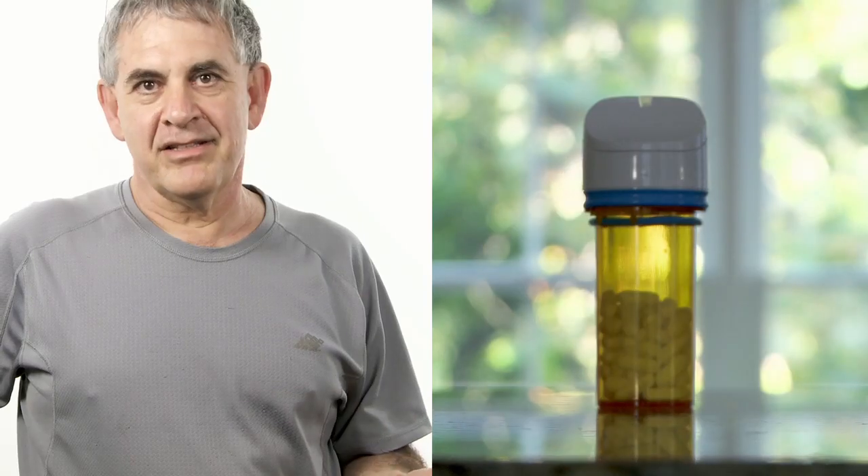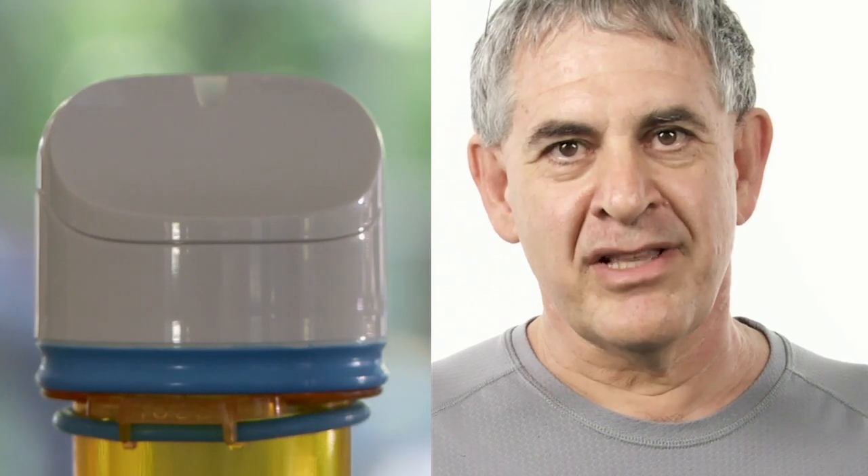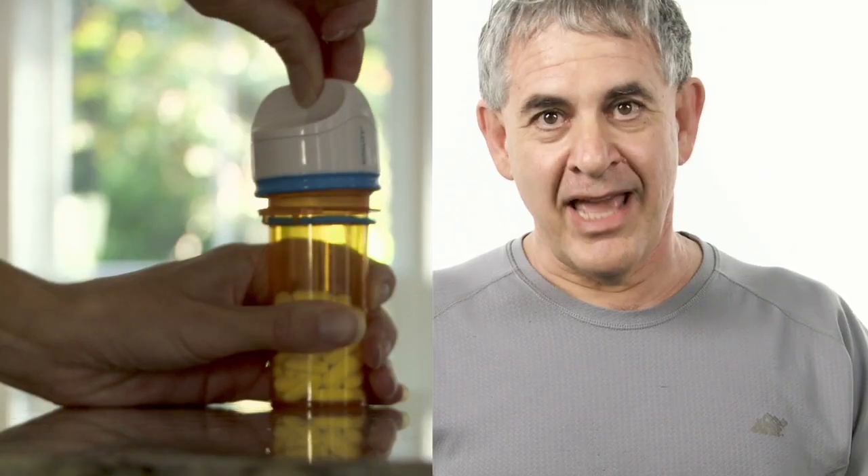A GlowCap is really a pretty simple device, but pretty well engineered. It's just one of those things that works in the background for me. I mean, it's there, I open the cap, I close it, and I know I'm done.